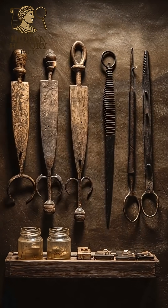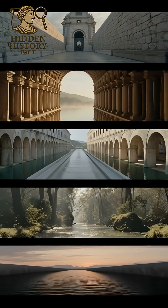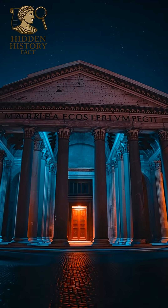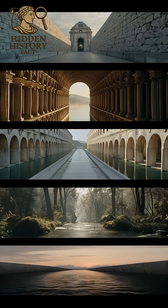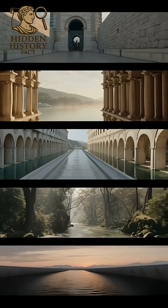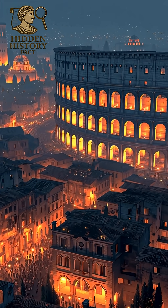They also had fireproof building materials using asbestos, and advanced surgical tools, some still used in modern designs. Rome didn't just build an empire — they built technology that lasted. 2,000 years later, their engineering still outperforms ours.